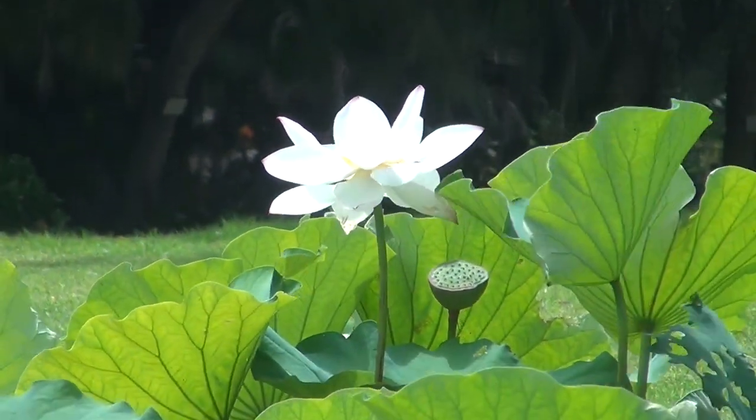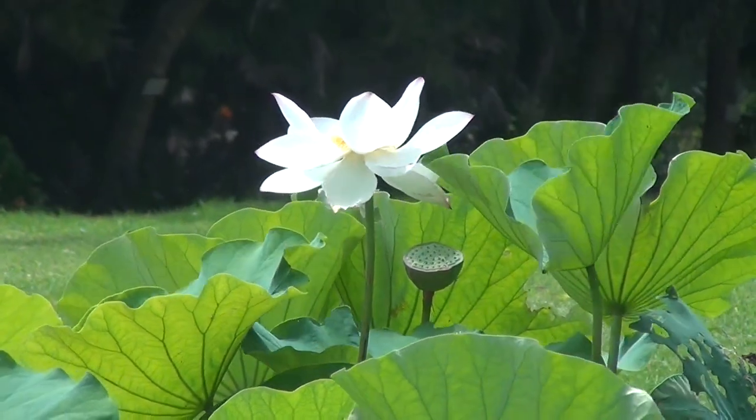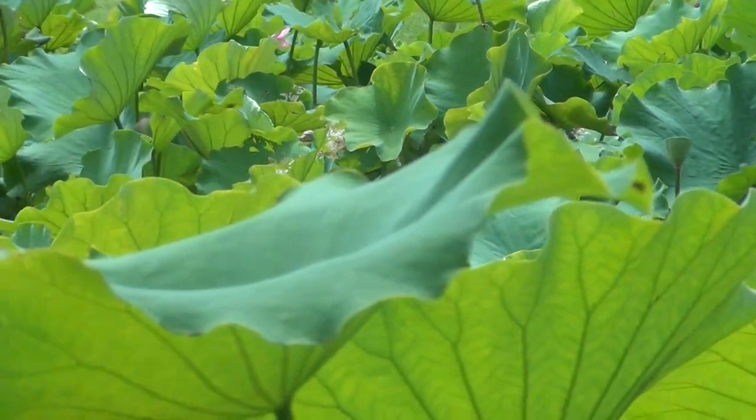They eat frogs, they eat frogs' eggs. And it's sad because a fish like that — because they're so hardy and because they span environments — you can never get rid of them.